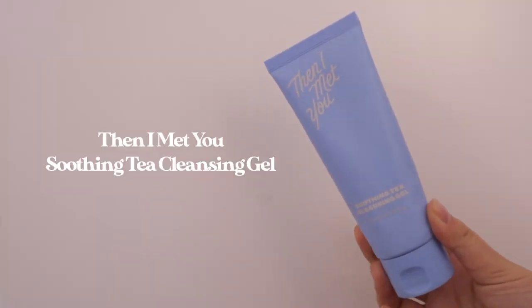The only water-based cleanser that I emptied for this video is the Then I Met You Soothing Tea Cleansing Gel. I bought this off their website in a Duo so it came with a cleansing balm, and I really enjoyed that duo. As for this cleanser, the texture is a nice jelly consistency and it foams up into a really gentle lather — it definitely does not strip my skin. However, for the price point and size, this cleanser didn't wow me enough to justify paying that much. Overall, I think there are other gel cleansers I like better at a more affordable price point, but this is still a really great option.